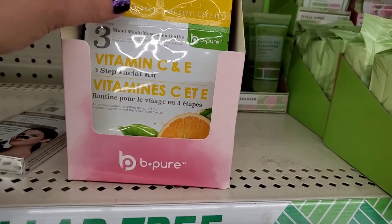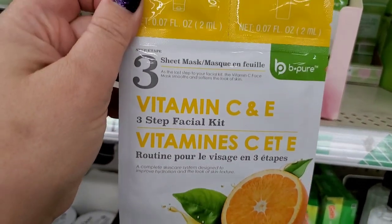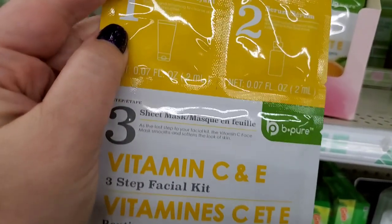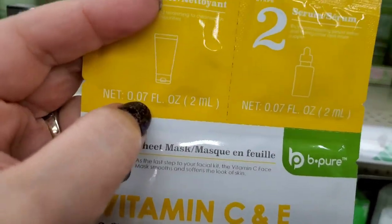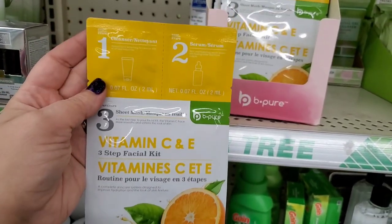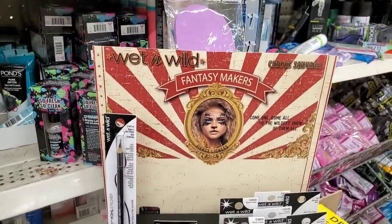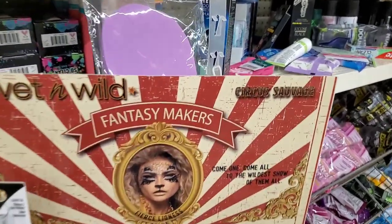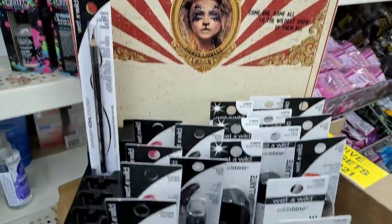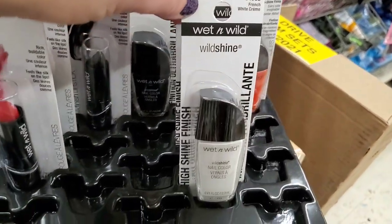These look really exciting — by Be Pure, vitamin C and E three-step sheet mask set. First is a cleanser, then a serum, then an actual sheet mask. Also loving this Wet n Wild Fantasy Makers Circus Savage display — reminds me of the old days of Woolworth's for some strange reason.